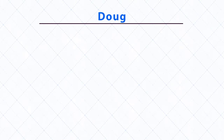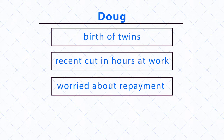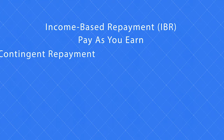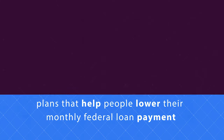Our final borrower, Doug, is feeling pinched. The birth of twins, coupled with a recent cut in hours at work, has left him very worried about his student loan payment. Fortunately for Doug, there are repayment plans that can help: income-based repayment (IBR), pay-as-you-earn, income-contingent repayment, and revised pay-as-you-earn are plans that help people lower their monthly federal loan payment.